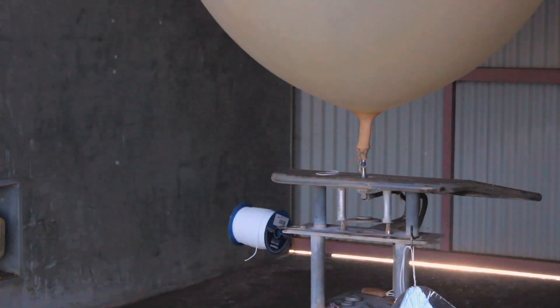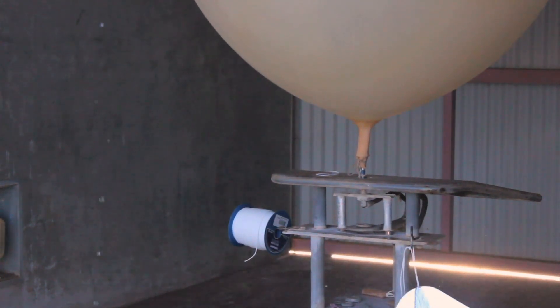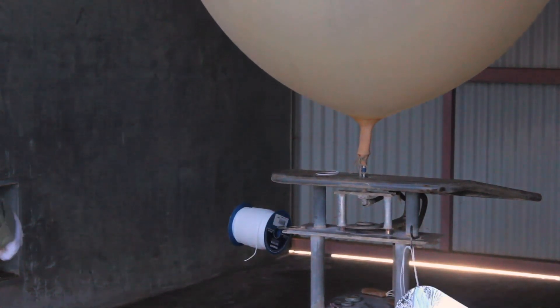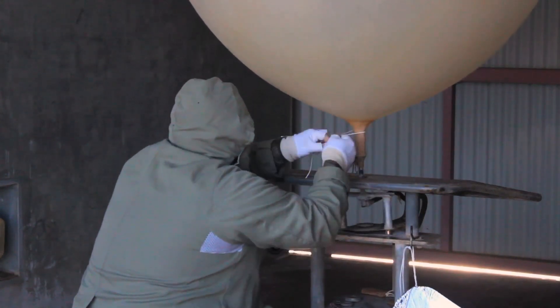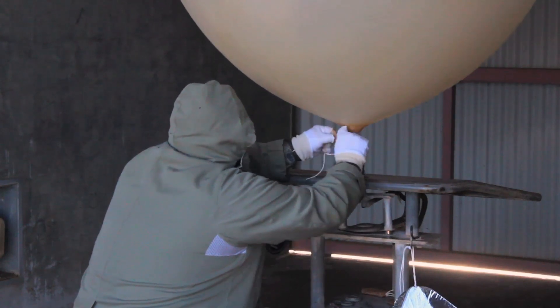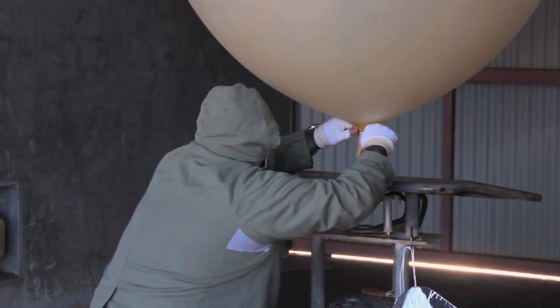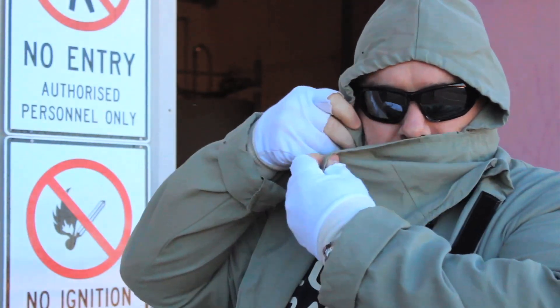We have a sprinkler system on the roof of the balloon shed that we use to wet down the balloon. We need to use a gas that's lighter than air, so the two choices are hydrogen or helium. Helium is too expensive out here, so we produce our own hydrogen on the station — but of course the hazard of hydrogen is that it's quite explosive. You have to be careful of static, and that's why we wet the balloon down. We also wear full protective gear so every bit of skin is covered up.